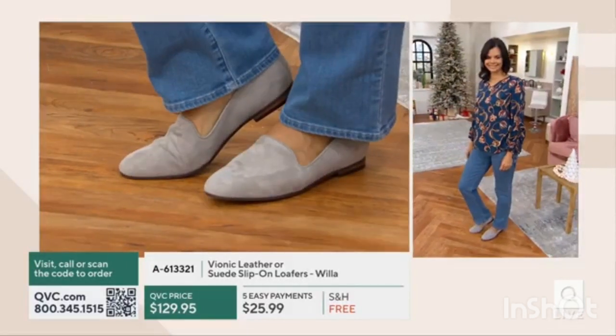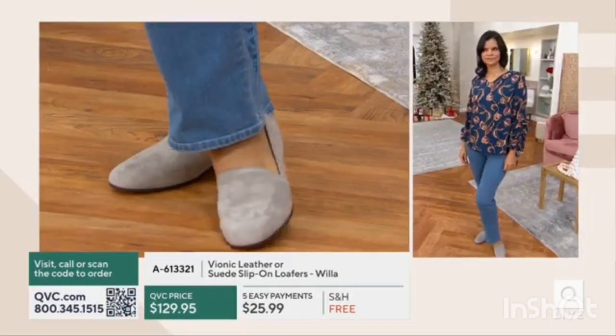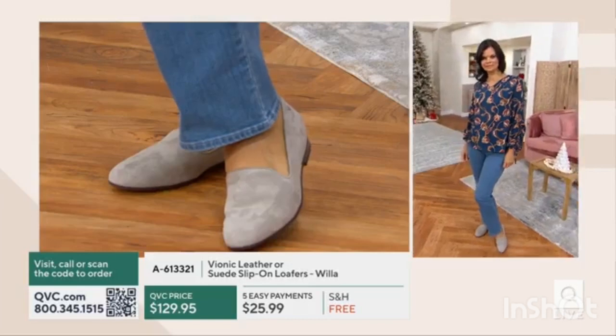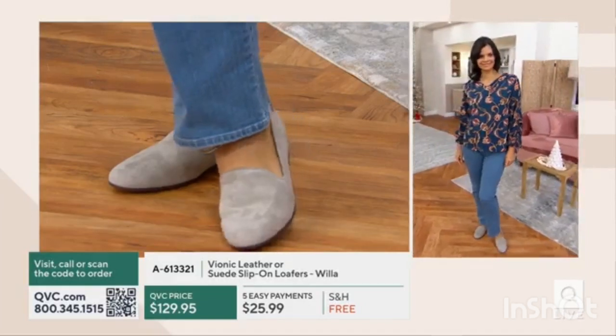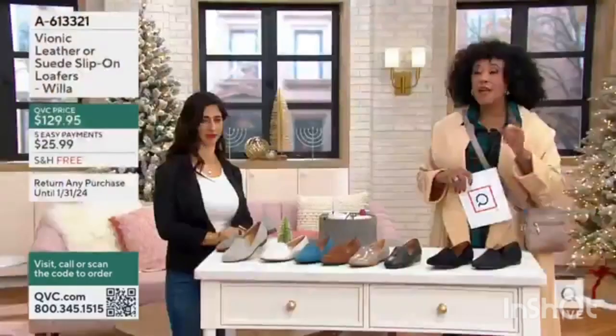Just so everyone knows, that heel height is just a little over a half inch. I love the way it sort of comes up across the top of the foot. The upper is really flattering. But it's what's inside that podiatrist-designed orthotic footbed that everybody can benefit from.